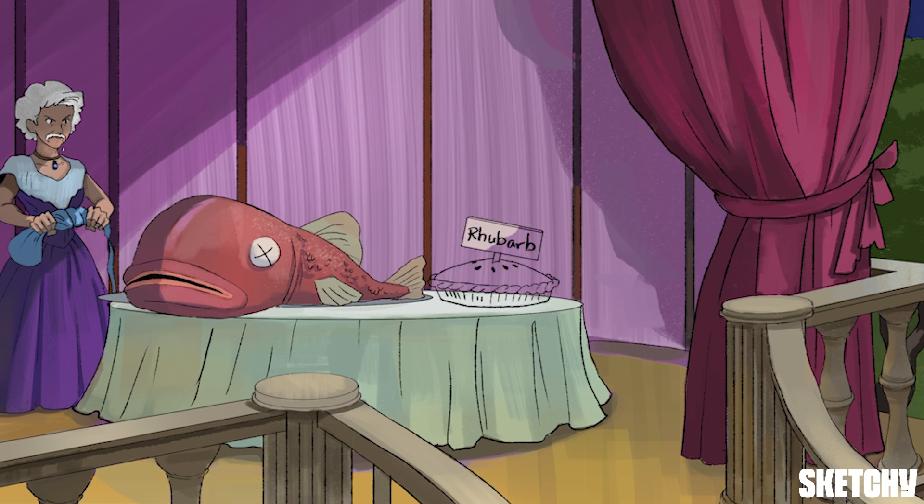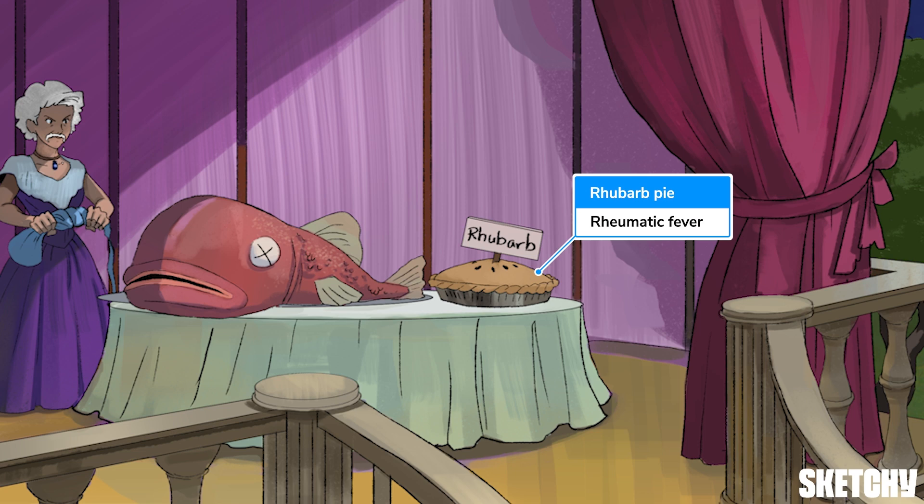It wasn't until tragedy struck that her heart began to grow cold. Both her parents were struck by rheumatic fever while harvesting crops of rhubarb and passed away in agony. Rheumatic fever, symbolized by this rhubarb pie, can lead to aortic stenosis even though it's classically associated with mitral valve disease. She spent her childhood alone and abandoned, and never wanted to eat or see another rhubarb pie again.